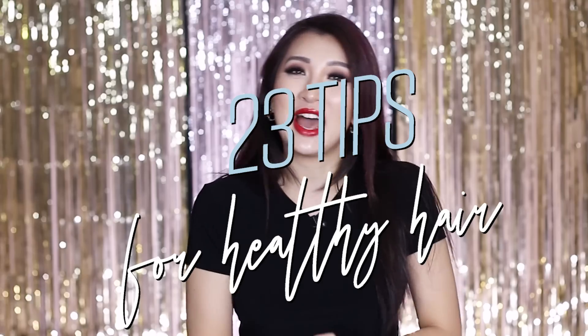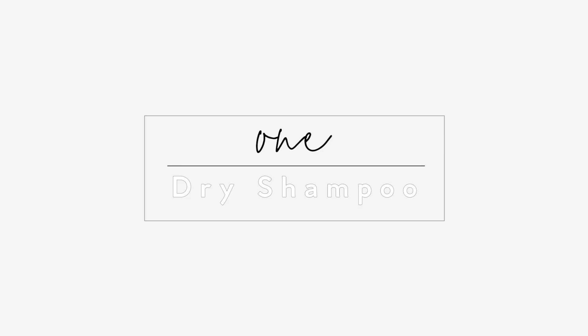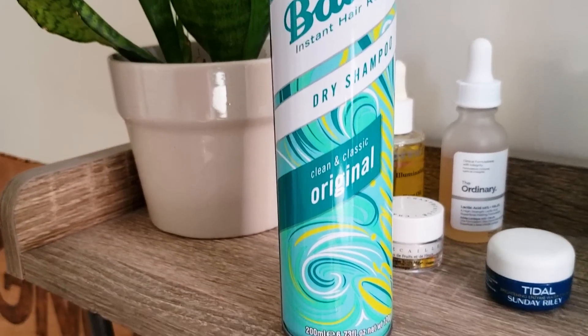I literally have two options with my hair: it's either down or up, and that includes washed or unwashed — pretty much that's it. So we've compiled a list of 23 tips on how to get healthy, shiny, split-end-free hair. It doesn't matter what type, what thickness, what length — you can all follow along.